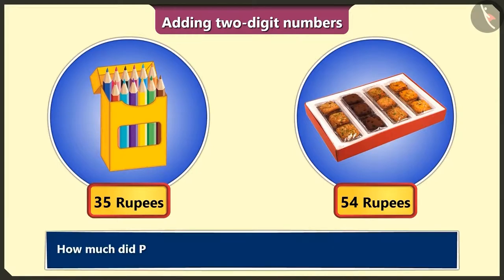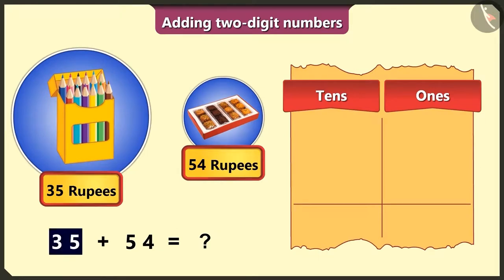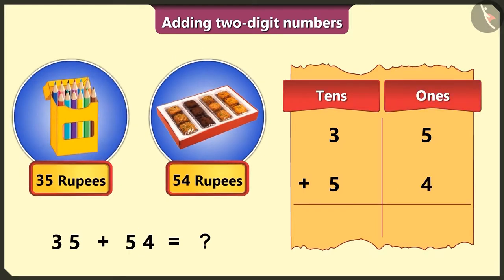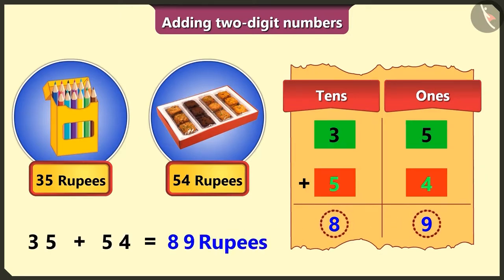So tell me, how much did I pay in total for both these items? The price of the pencil box is Rs. 35 — we will write 3 in the tens box and 5 in the ones box. The price of the cookie box is Rs. 54 — we will write 5 in the tens box and 4 in the ones box. Now add both numbers: in the ones box, 5 and 4 is 9, and in the tens box, 3 and 5 is 8. So adding Rs. 35 and Rs. 54 is Rs. 89, which is the total value paid. Well done, Pilu!